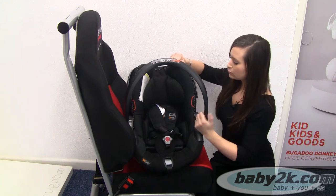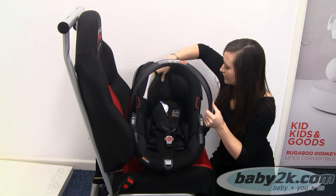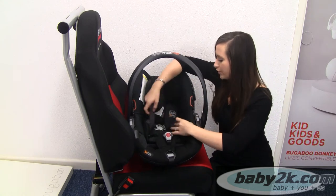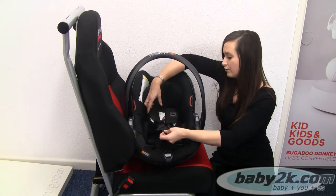Looking inside the car seat, it's all very padded with nice soft fabrics for baby. You've got a head hugger here which will adjust up with your harness, so when you adjust your harness height that will move up with it. You've also got a five-point harness in here, as opposed to a lot of other infant carriers that have a three-point harness.